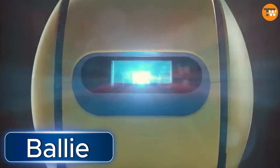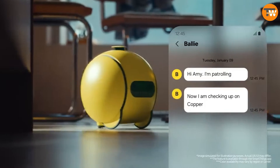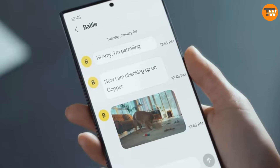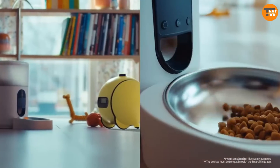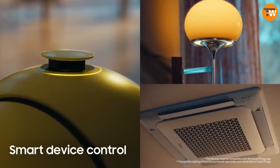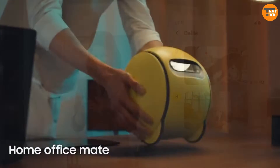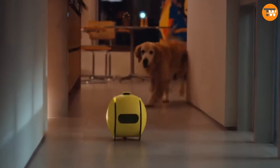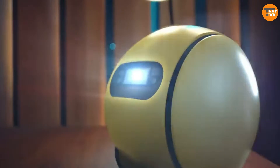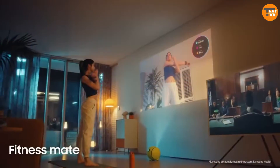Bali, Samsung's robot buddy, made its debut at CES in 2020 and now — four years later — it's back with some exciting upgrades. Bali is a helpful home assistant with a projector and smart AI algorithms. It can entertain pets, assist with secretarial tasks, and even help with fitness routines. Plus, it seamlessly connects with smart home devices like opening curtains and controlling robot vacuums. Unfortunately, there's still no word on when it'll hit the market or how much it'll cost.